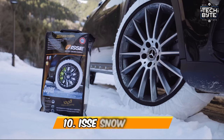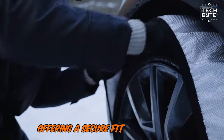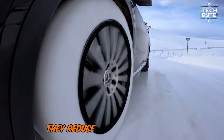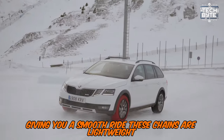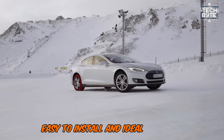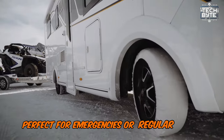Number 10: EC Snow Chains. EC Snow Chains are perfect for snowy roads, offering a secure fit and great grip. They reduce noise and vibration, giving you a smooth ride. These chains are lightweight, easy to install, and ideal for cars, SUVs, and trucks — perfect for emergencies or regular winter driving.